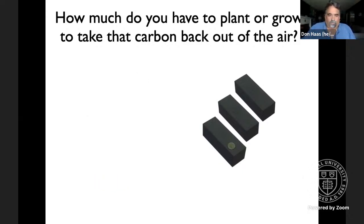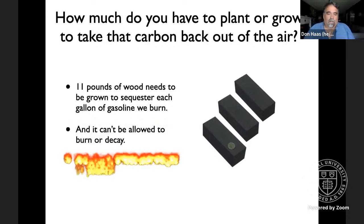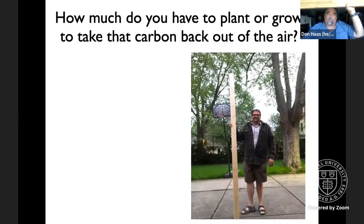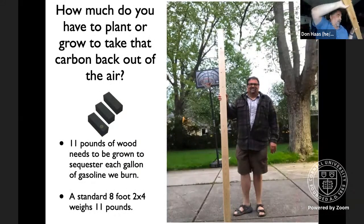And it's important to say that when you grow that 11 pounds of wood, you can't let it burn or decay or the carbon goes back into the atmosphere. It just so happens that a standard eight-foot two-by-four — probably the most common piece of lumber sold in the United States — weighs about 11 pounds. So next time you fill up your tank, as you watch the gallons tick by, think: two-by-four, two-by-four, two-by-four for each gallon of gas you put in.